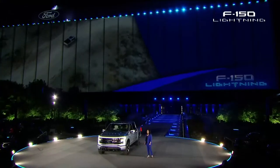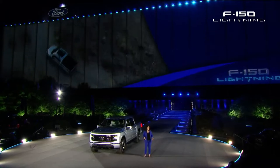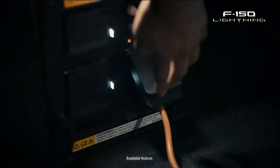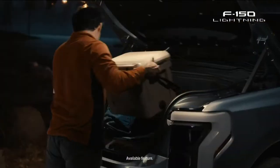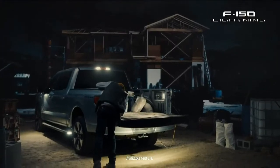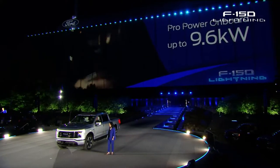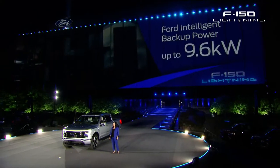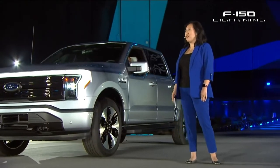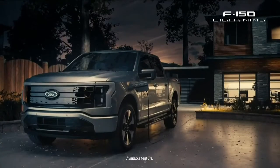Plus, the ownership experience is packed with advantages only Ford EVs offer. You get revolutionary power. Enhanced pro-power onboard delivers up to 9.6 kilowatts, available at 21 charge points around the truck, including 11 outlets — enough to power an awesome tailgate or an entire worksite. And at home, intelligent backup power makes the F-150 Lightning your own personal power plant, automatically powering your house for three days during an outage. This is a first for an EV truck.